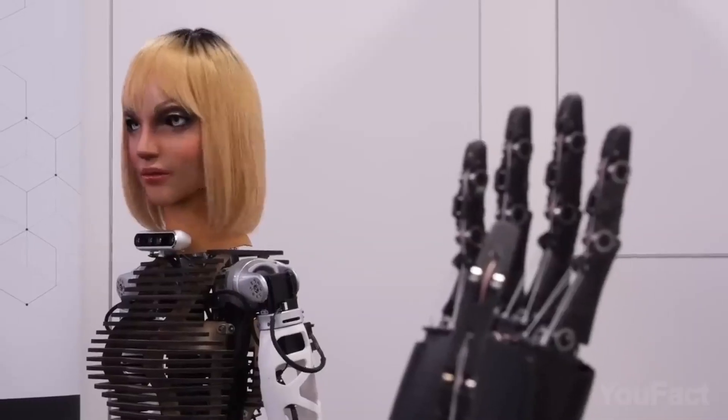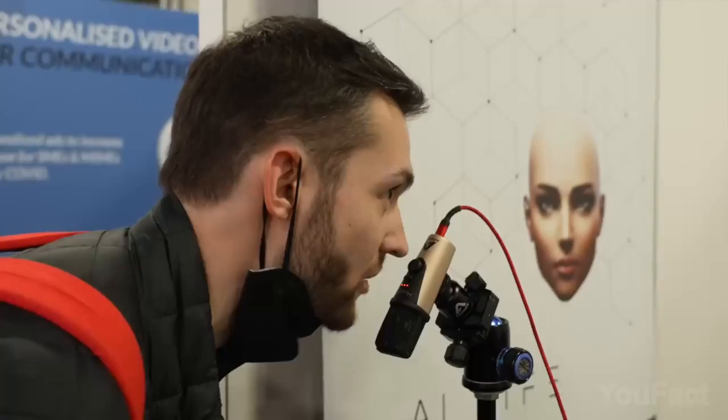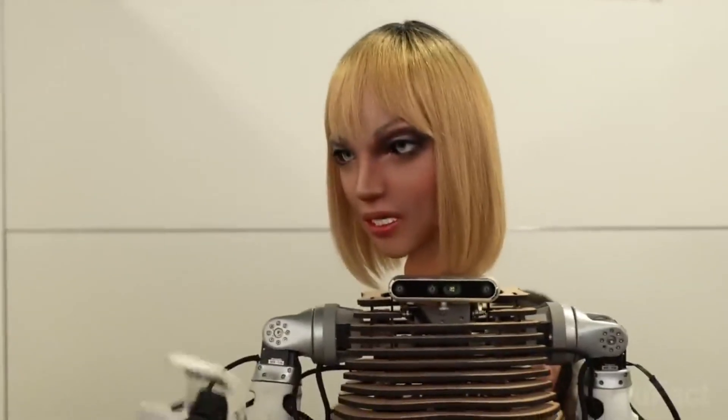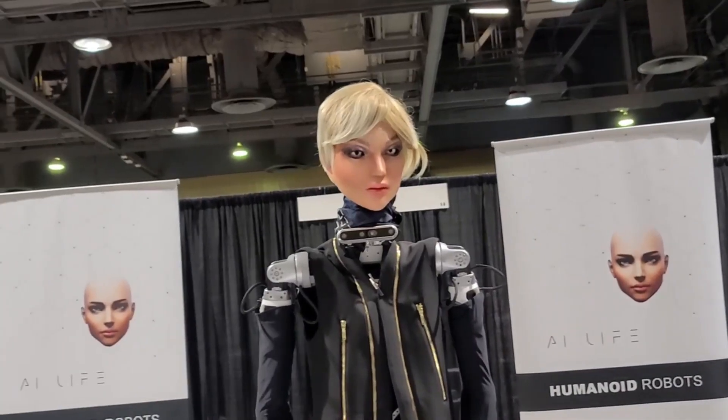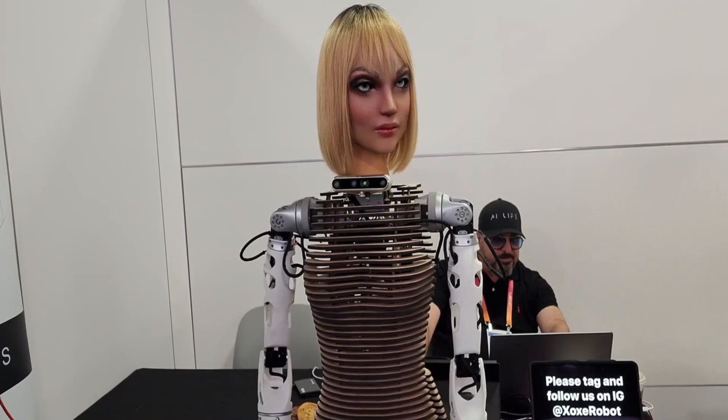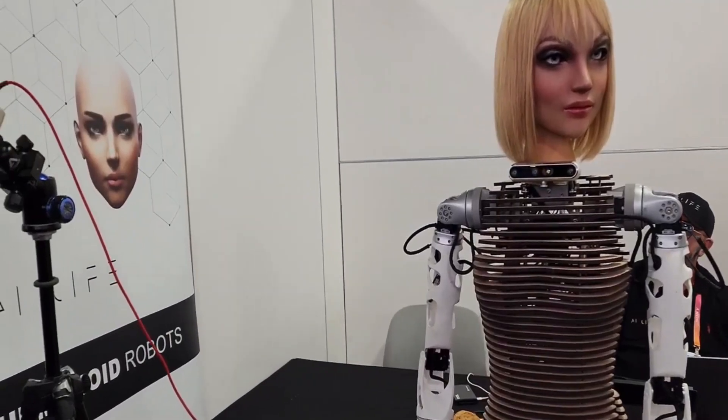But here's where it gets really interesting — this robot is so advanced that it can even have conversations with people about deep stuff like the end of the world. It can also detect if someone around it is doing something illegal, which is pretty impressive. The Zoxx Robot has a camera in its eyes and is designed to have a social life, just like us humans.